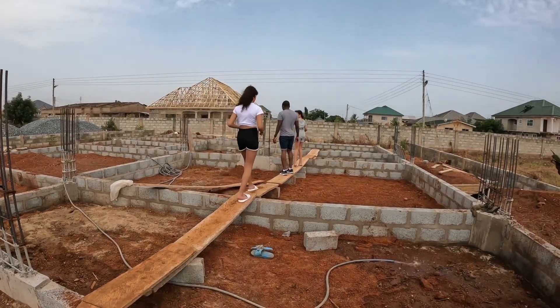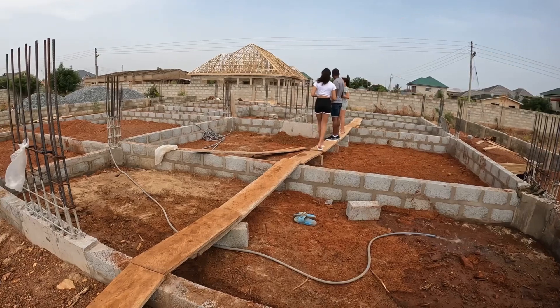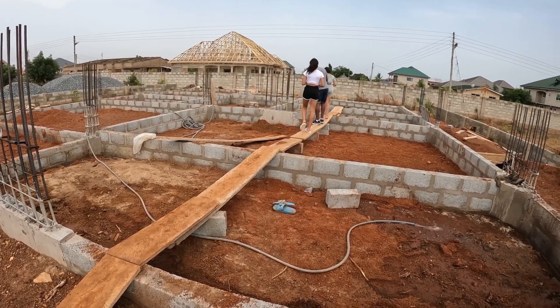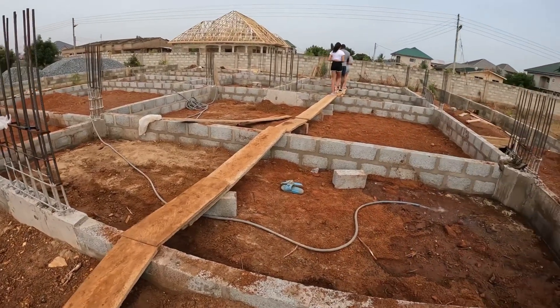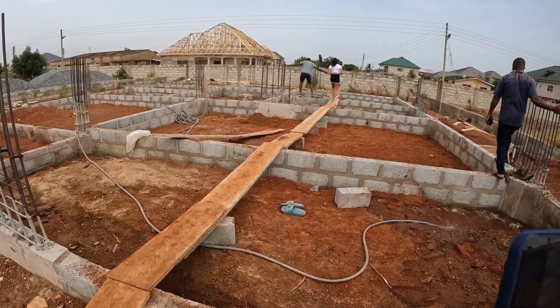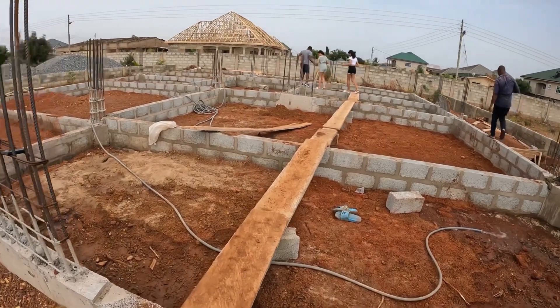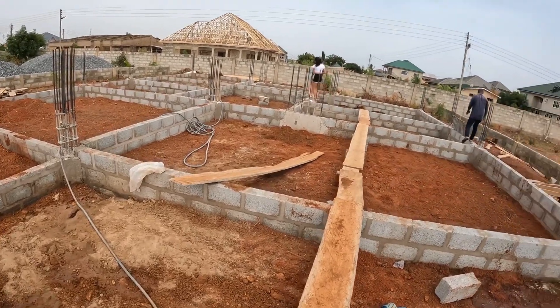It's really nice for the children to also get to see the site and to be part of the building process. That was something that we really wanted to make sure that they do. We really wanted to make sure that we were in Ghana on the ground when the filling and compacting and the casting of the floor slab was being completed.